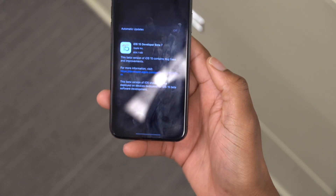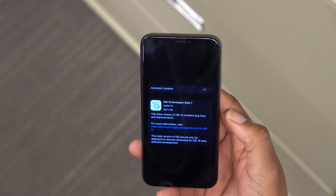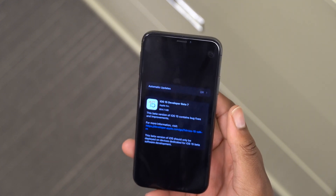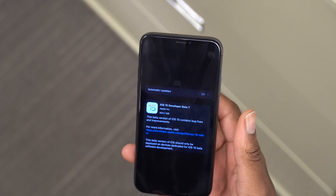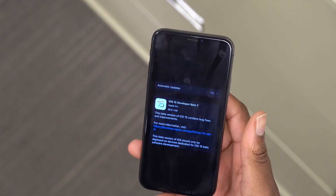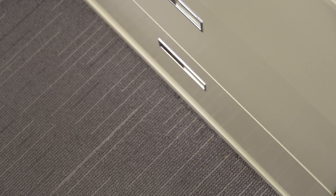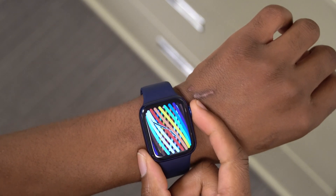That's how watchOS 8 beta 7 came in for me on my Apple Watch Series 6. I'll also be covering iOS 15 beta 7 which just came out, so stay tuned and subscribe. Let me know in the comments whether you're going to update or wait for the official version. Stay safe and I'll see you in the next video soon.